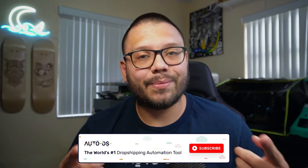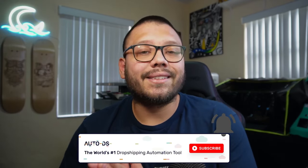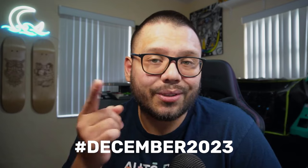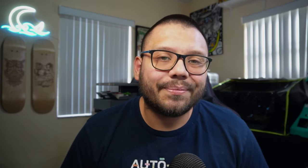Most of the items on today's list had a profit margin of over $15 — the majority had a pretty high ticket dropshipping price. Hopefully you enjoyed this video and found these items helpful. Make sure you smash that like button and hit subscribe. Remember to get access to the cheat sheet — leave a comment below with hashtag December 2023 and let me know which item was your favorite. Huge thank you for watching, especially if you made it all the way to the end. My name is Mario with AutoDS — catch you all next time!